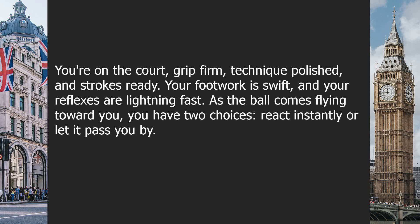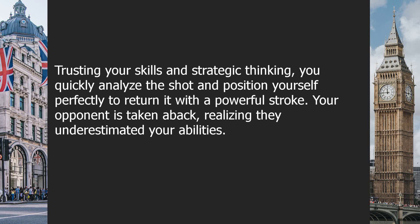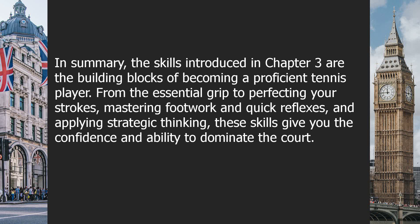Now, let's imagine a scenario. You're on the court, grip firm, technique polished, and strokes ready. Your footwork is swift, and your reflexes are lightning fast. As the ball comes flying toward you, you have two choices: react instantly or let it pass you by. Trusting your skills and strategic thinking, you quickly analyze the shot and position yourself perfectly to return it with a powerful stroke. Your opponent is taken aback, realizing they underestimated your abilities. In summary, the skills introduced in Chapter 3 are the building blocks of becoming a proficient tennis player. From the essential grip to perfecting your strokes, mastering footwork and quick reflexes, and applying strategic thinking — these skills give you the confidence and ability to dominate the court.